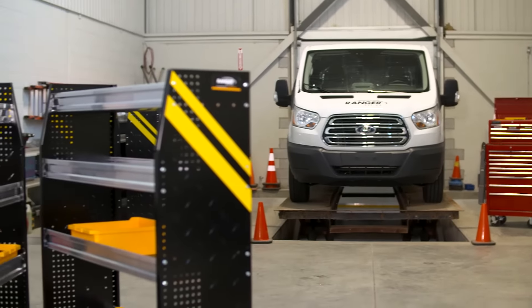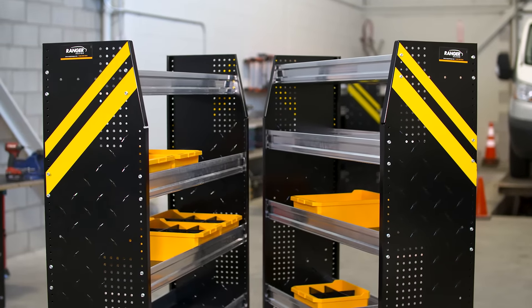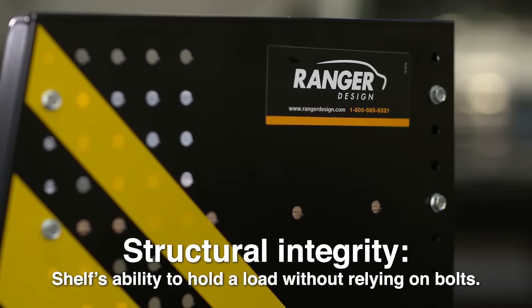At Ranger Design, there are two things we know for sure about our newest line of shelving: it has strength and structural integrity. Structural integrity is the ability of a shelf to hold the load without relying on support from screws or bolts.